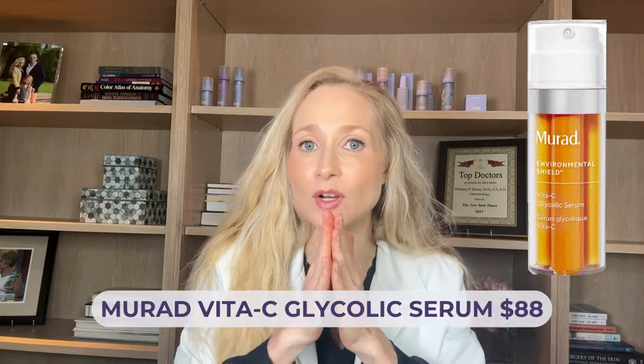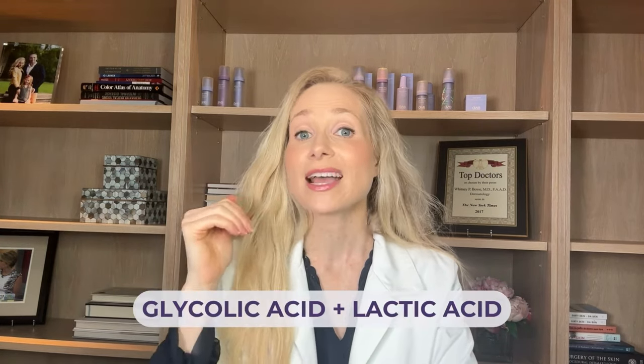I'm going to finish my product roundup with two vitamin C serums I recommend using at night. The first is by Murad. This vitamin C serum combines vitamin C with two forms of alpha hydroxy acid — glycolic acid and lactic acid. Just be careful: using it in the morning makes your skin more sensitive to the sun, so even if using it in the evening, be really careful about sun protection every morning. Because of the alpha hydroxy acids, you may want to start with just one or two nights a week and make sure your skin tolerates it before increasing frequency. That one retails for about $88.